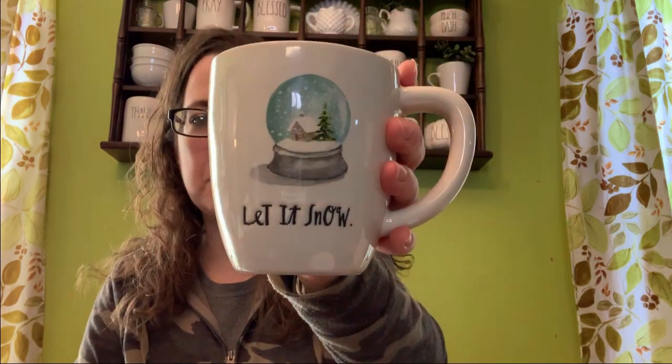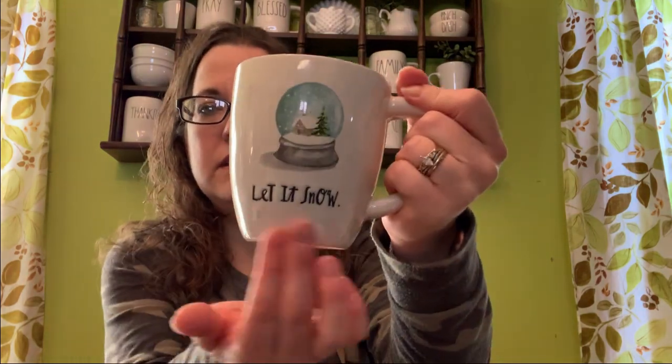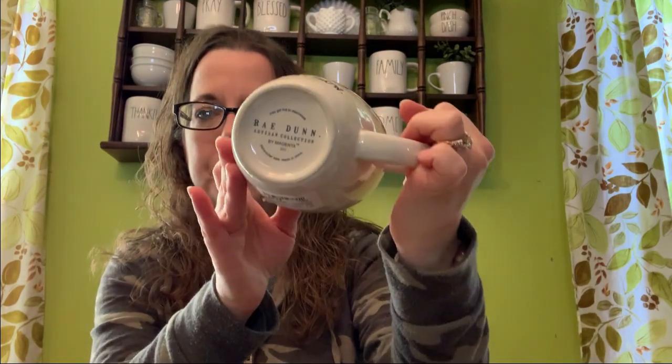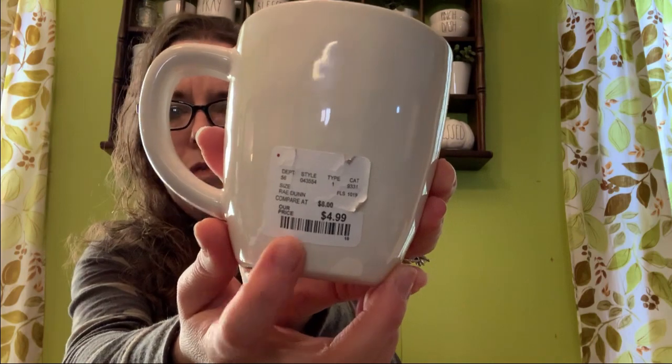The first thing I'm going to show you is this Let It Snow mug. This mug is a little bit different shaped than the other Radon mugs — I almost like this shape better. The handle is just a little more comfortable in the hand. Obviously I love the other mugs, but this is just a fun shaped mug. It says Let It Snow with the little snow globe, and it is blue inside. I got this at Home Goods and it was only $4.99. I really like that — I think that's super fun.